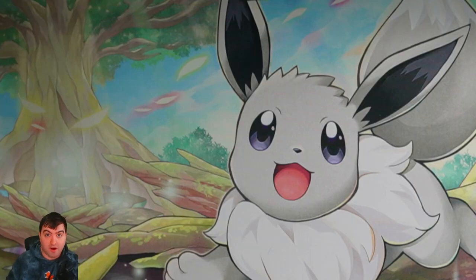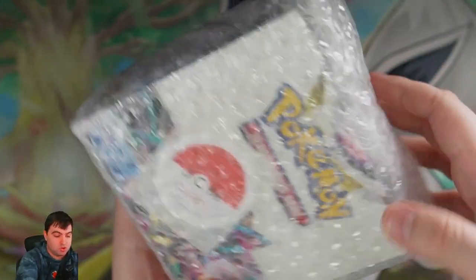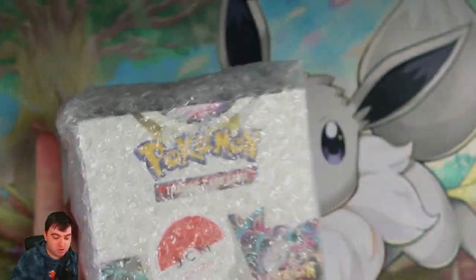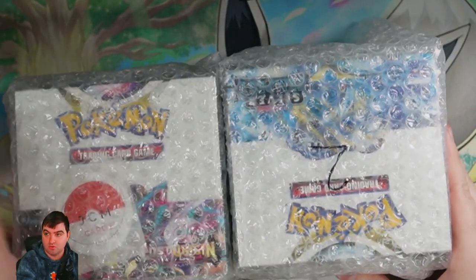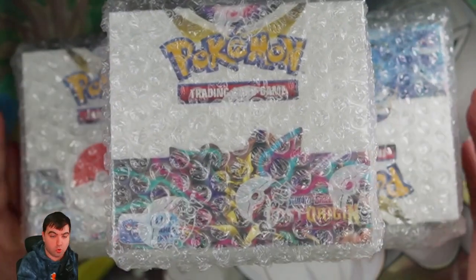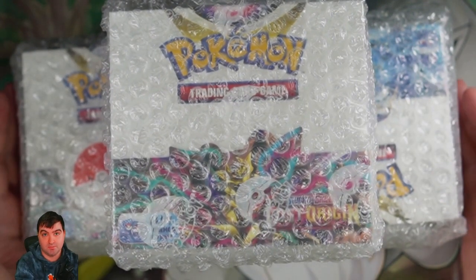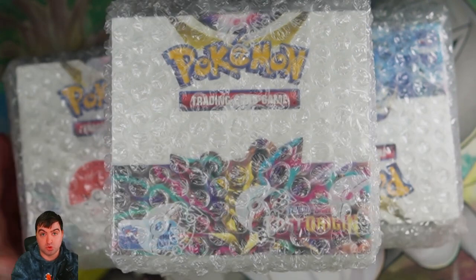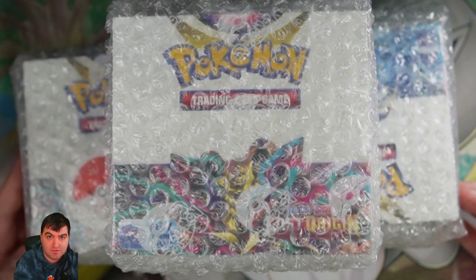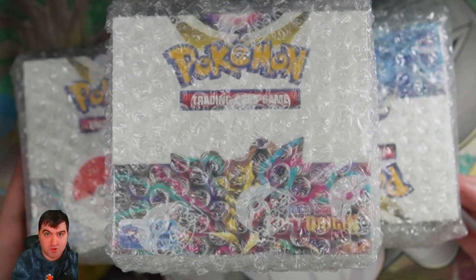Before we open our final products, I just want to let you know what came in the box — in this JCM mystery box. It's going to be a JCM card sticker and booster boxes. We have one Lost Origin, one Silver Tempest, and another Lost Origin. We are holding the Lost Origin packs for an absolutely massive opening of six booster boxes. If that envelope was exceptionally rare, I wonder what these envelopes we're about to open are going to be.